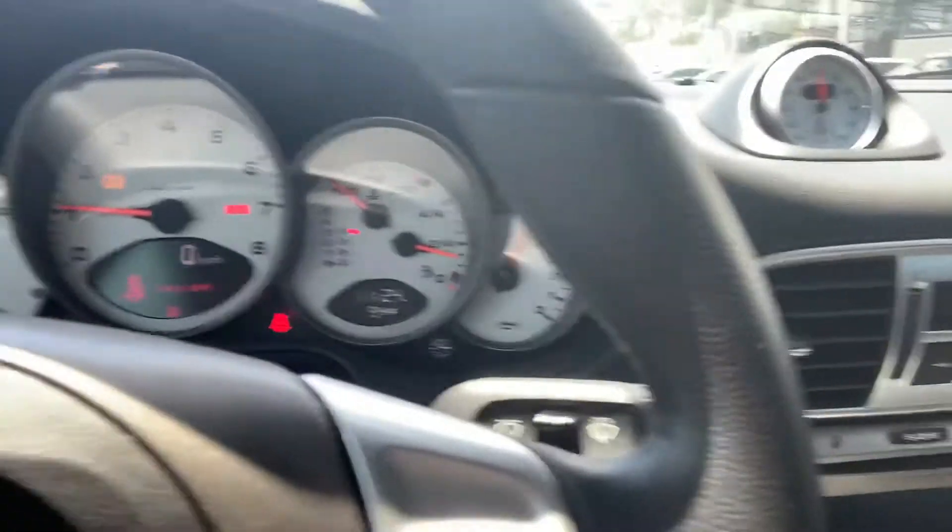It looks like we may have put in new wheels and tires. And it's going through the process, so it looks like they have a tire pressure light that they've got to clear.